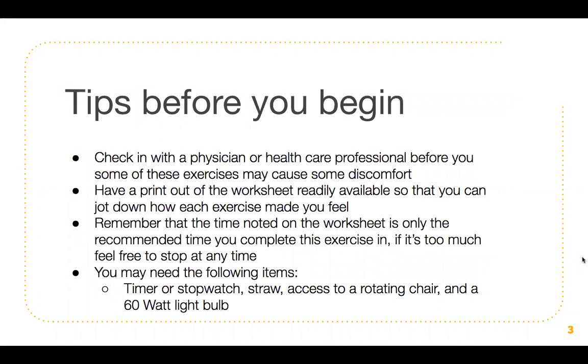Here are a couple of tips that you should know before you begin. You want to check in with a physician or healthcare professional before you start, as some of these exercises may cause some discomfort. You want to have a printout of the worksheet readily available so that you can jot down how each exercise makes you feel. Remember that the time noted on the worksheet is only a recommended time. If it's too much, feel free to stop at any time and make adjustments as needed.